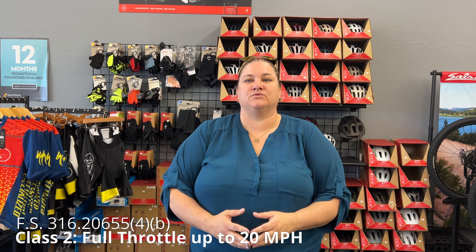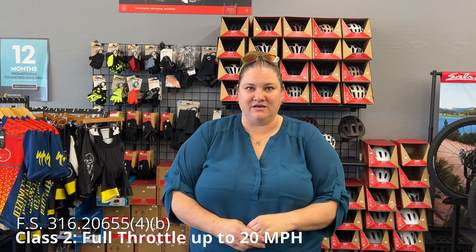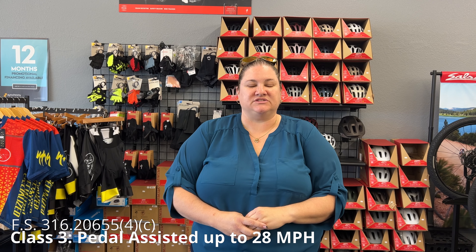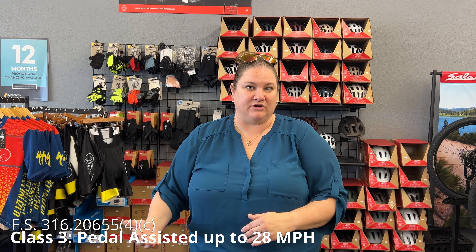Class two is going to be an e-bike that has a full throttle capability with zero rider input necessary, also up to 20 miles per hour. And then class three is going to be a pedal assisted e-bike up to 28 miles per hour.